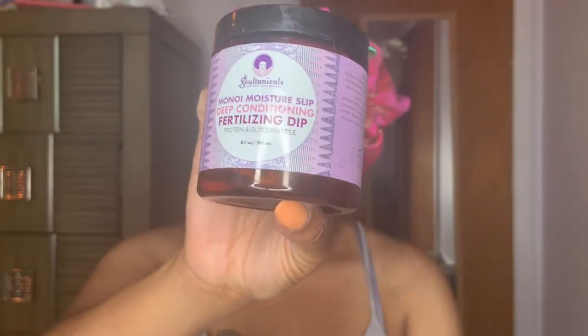Hey everyone, it's me Chloe. Welcome back. Today we are on another episode of Deep Condition and Chill slash chat — however you want to say it, I still haven't figured that out. Today the deep conditioner I'm using is by Sultanicals. It is the Manoy Moisture Slip Deep Conditioning Fertilizing Dip — yes, that is a mouthful. This really works so well for my hair. I feel like all of Sultanicals deep conditioners just work well for everyone, period. I will definitely put a link in the description to where you can find this. And here we go with this chat session.